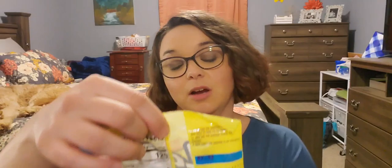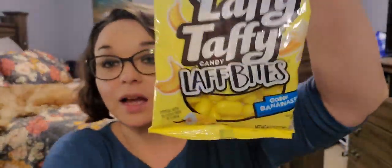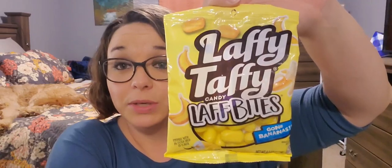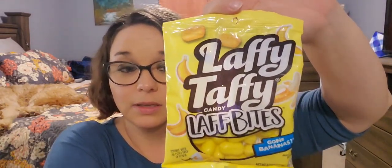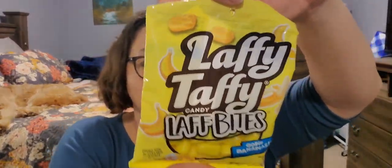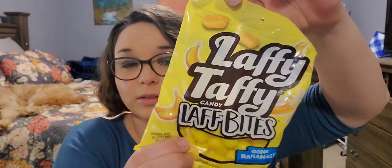Next I picked this up for me — Laffy Taffy Gone Bananas Laffy Bites. This is a 4.2 ounce bag, poppable with an extra drop of flavor. I love banana Laffy Taffy, it is my favorite. Everyone else in my house hates it — it works out perfectly. They can have the other ones, just give me the banana.